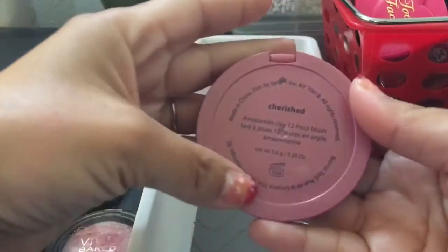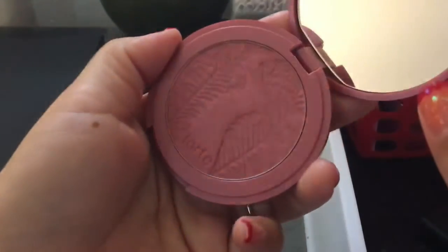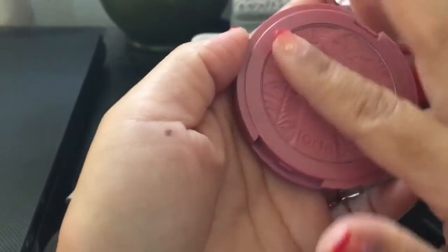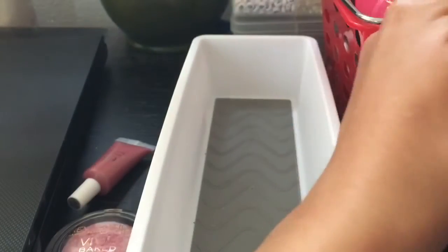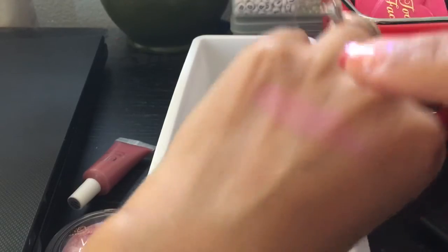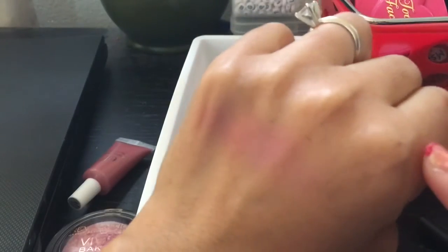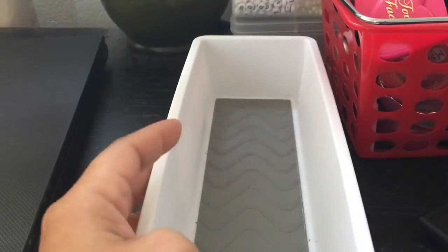I have Tarte Cherished. Look — it has hard pan. I can't believe they're so expensive and they get hard pan so easy. There's some product and I'll swatch it — this is similar to that Cabana Boy one. I said I was going to hold on to my Tarte ones — I'm going to hold on to it. Whenever I see people decluttering them I'm like, why?